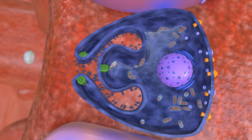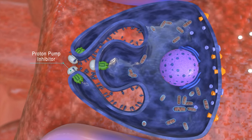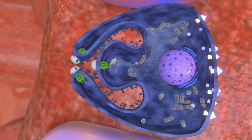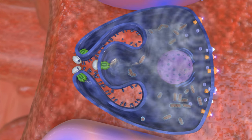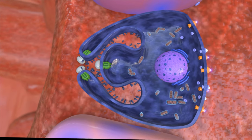A proton pump inhibitor medication works further downstream in the activation pathway. It shuts down the proton pumps from secreting any acid no matter how strongly the parietal cell is activated. As such, proton pump inhibitor medications are generally considered stronger than H2 blockers in preventing acid reflux.